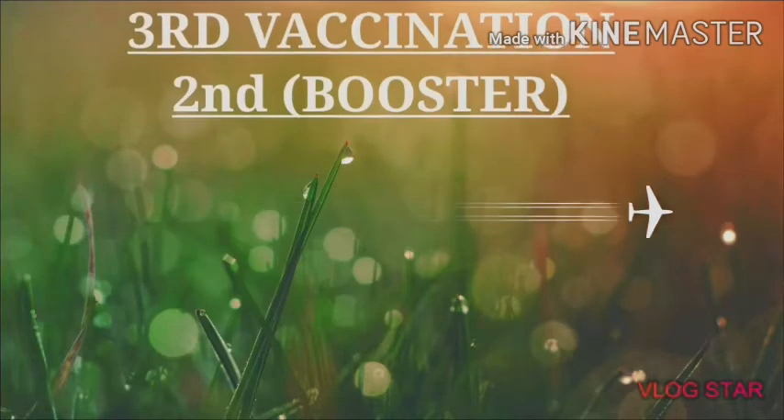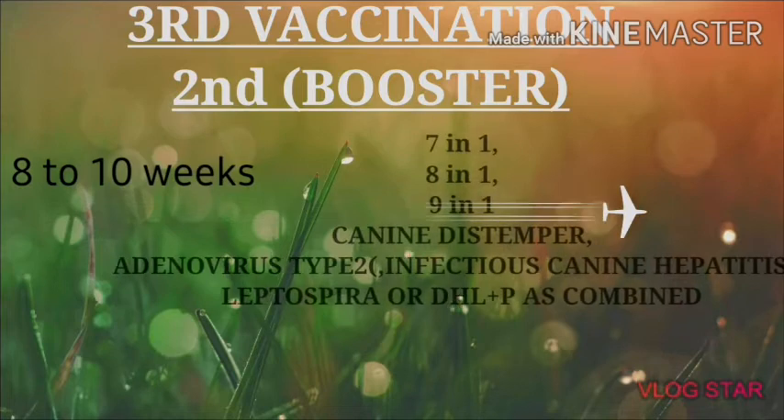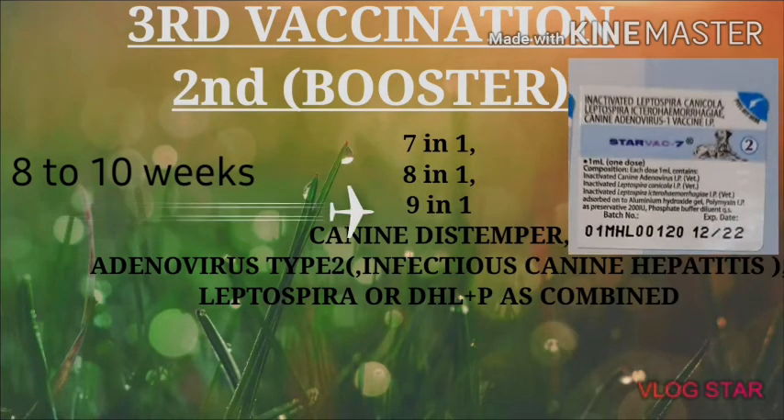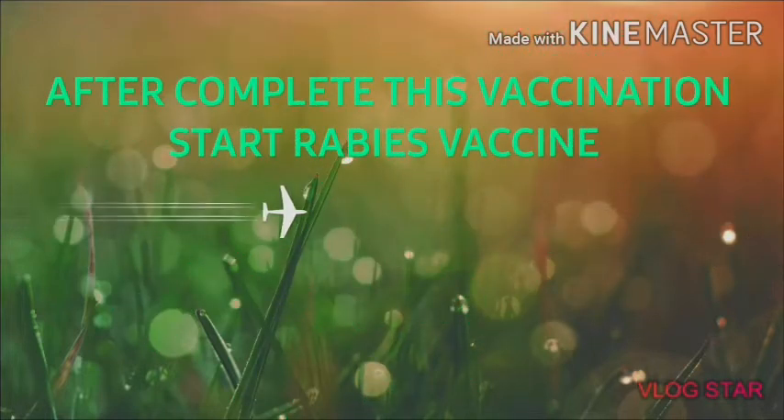Then the third vaccination is the second booster, given at 8 to 10 weeks. It's also a 7-in-1 or 8-in-1 type vaccine. It covers canine adenovirus type 2 and helps build up the immune system.